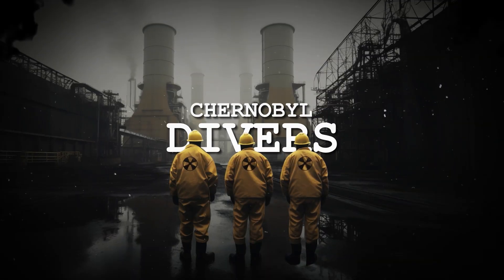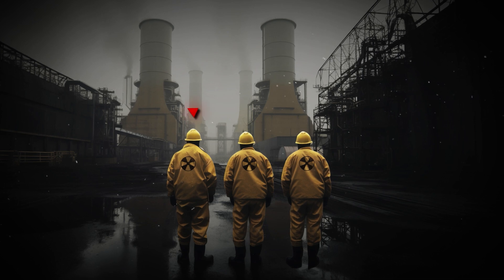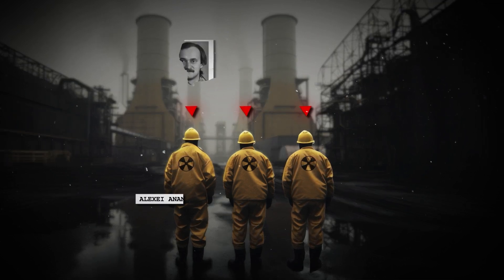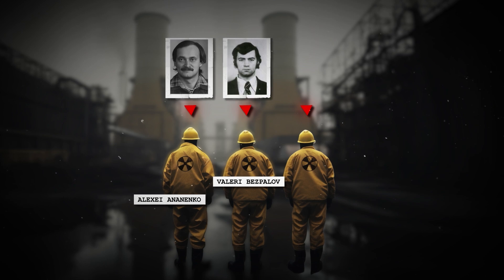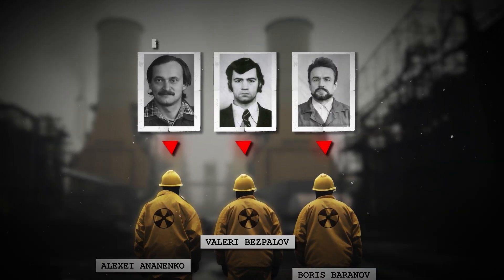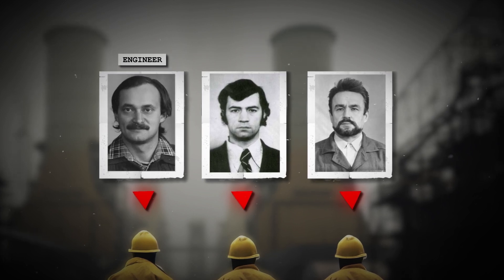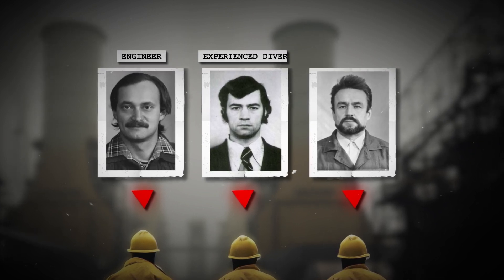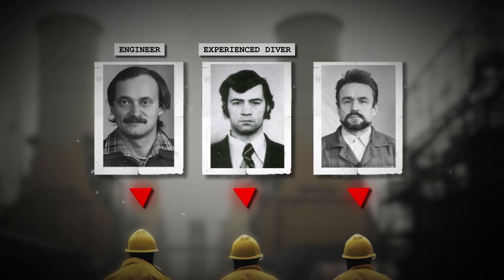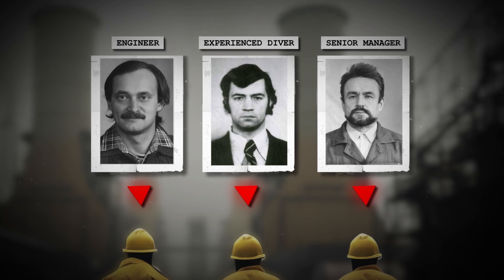Enter the Chernobyl divers. As officials grappled with a worst-case scenario, three brave souls of the Chernobyl suicide squad stepped forward: Alexei Ananenko, Valery Bezpalov, and Boris Baranov. Alexei, a 33-year-old engineer, had helped design the plant's systems. Valery, in his late twenties, was an exceptional diver comfortable in challenging underwater environments. Boris, a senior manager in his sixties, volunteered to hold their lights.